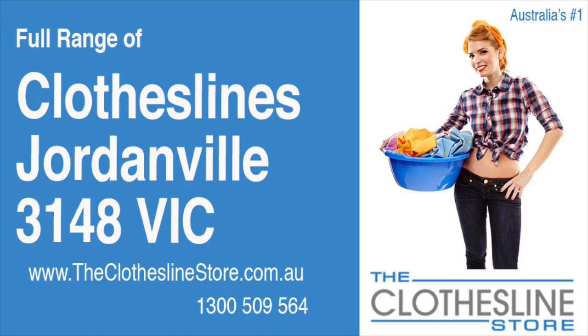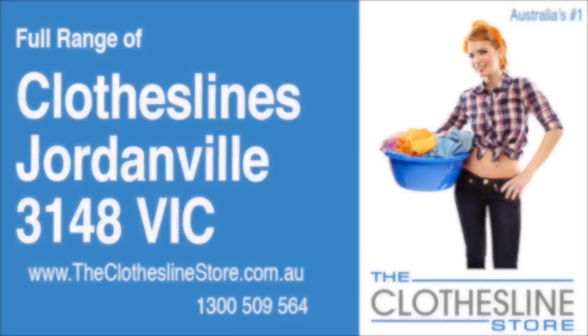Hello and welcome to the Clothesline Store. If you live in Jordanville, Victoria, postcode 3148 and are looking for a new clothesline with an installation and removal service option, we have a solution for you.